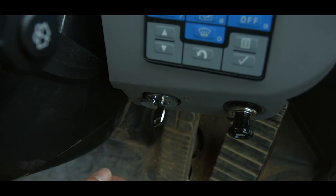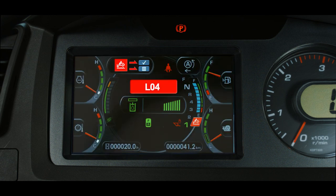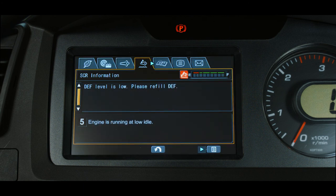It is important to note that if the operator shuts off the engine during one of the 30-minute sessions, the remaining time for that session is lost. It is also important to note that if the problem that placed the machine in level 4 inducement changes to level 5 final inducement, the temporary recovery is canceled.